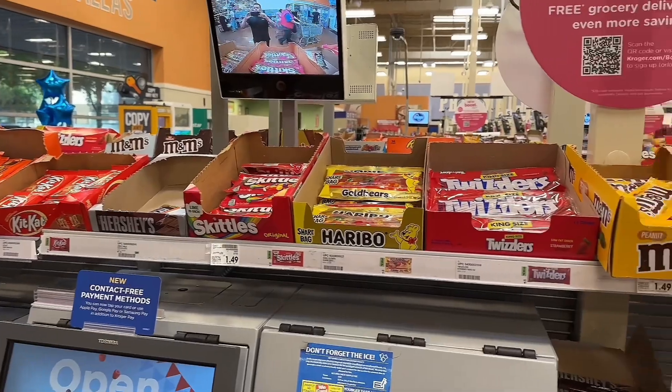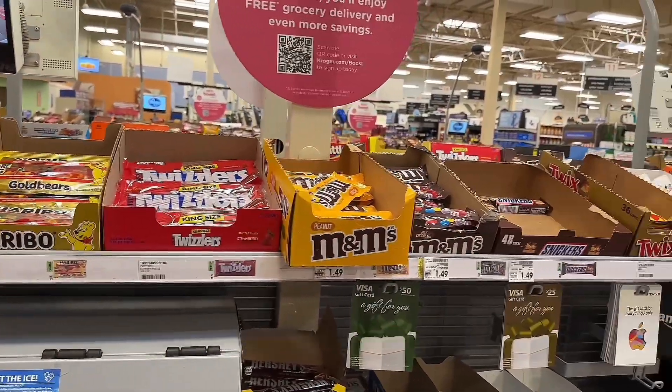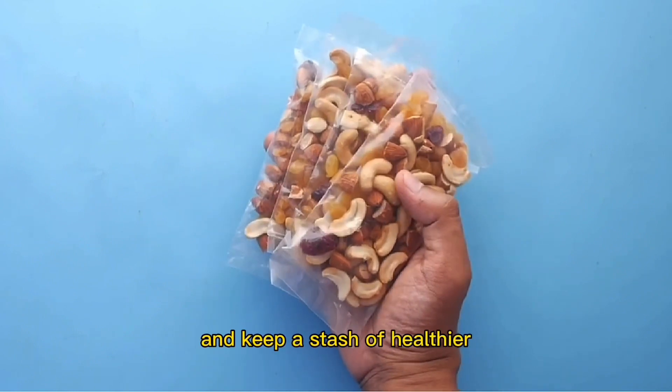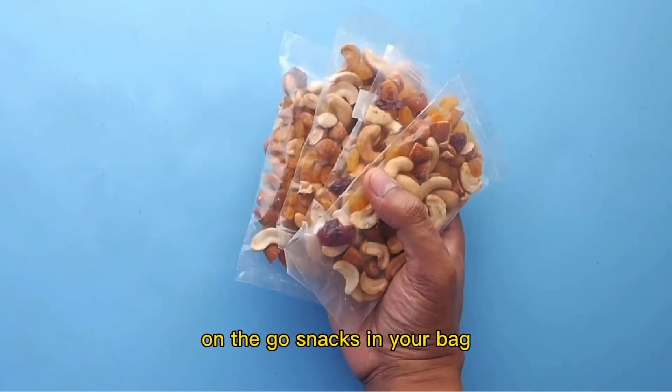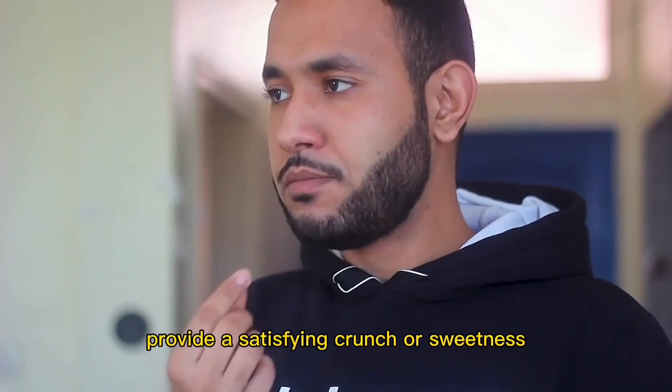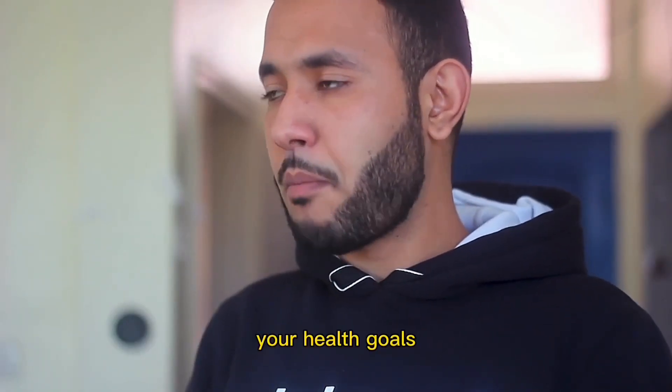The checkout aisle may try to lure you with sugary snacks and candy bars, but you can resist the temptation. Instead, be prepared and keep a stash of healthier on-the-go snacks in your bag, such as a protein bar or nuts. These alternatives provide a satisfying crunch or sweetness without compromising your health goals.